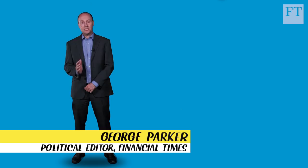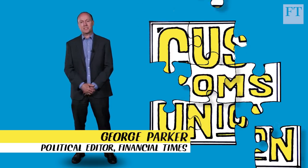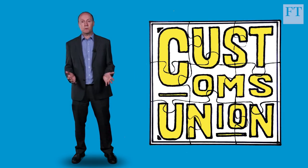Finding an alternative to the EU Customs Union has been one of the most convoluted jigsaw puzzles in the Brexit negotiations. So what has the UK government proposed? And why does it matter so much?